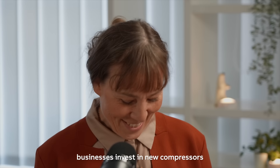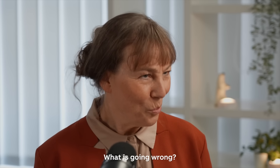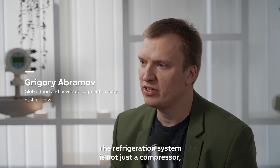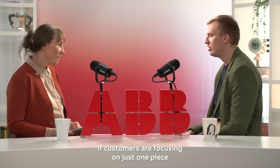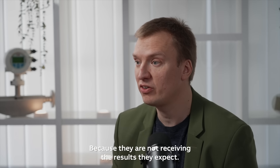Grigory, businesses invest in new compressors but still see sky-high energy bills. What is going wrong? They are just looking at one piece of the puzzle. The refrigeration system is not just a compressor — it's the entire chain. If customers focus on just one piece and forget the whole system, they become frustrated very fast because they are not getting the results they expect.